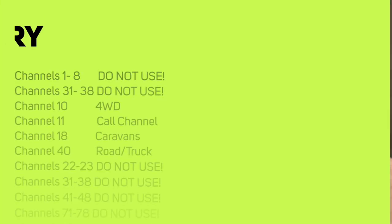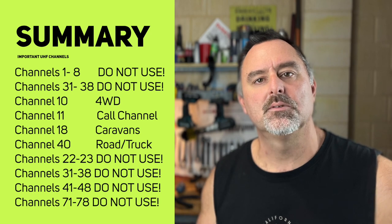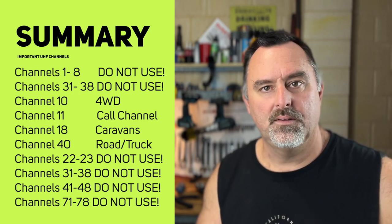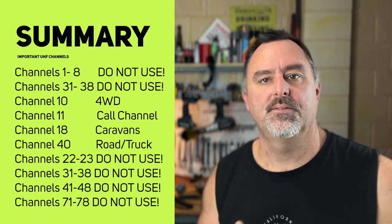CTCSS and DCS are also really handy if your kids are using radios, so you can filter anyone using inappropriate language or trying to make contact with your kids without you knowing. In summary, we either need to use channels for their intended application or stay clear of them altogether. That includes channels 1 through 8, channels 10 and 11, 18 and 40, 22 and 23, 31 to 38, and 41 to 48 and 71 to 78 — all have a purpose, so find somewhere else on the band to hang out with friends.